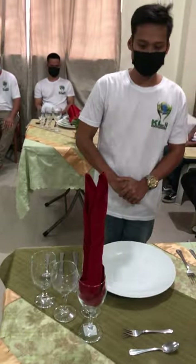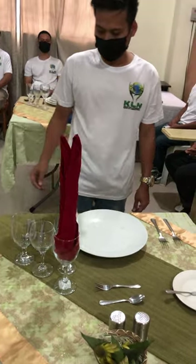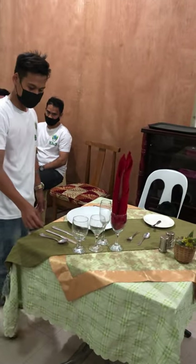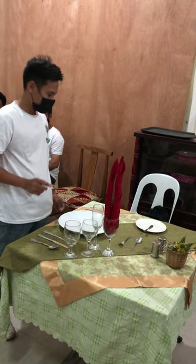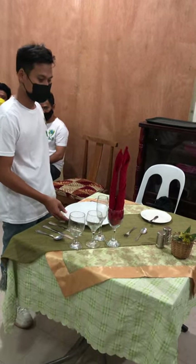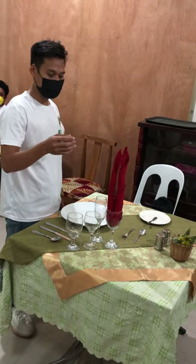The second one — I would like to introduce to you the French table set up for lunch and dinner. We have table cloth, table mantel, table runner, soup spoon, salad knife and fork, dinner knife and fork, show plate, double candle, folding table napkin.